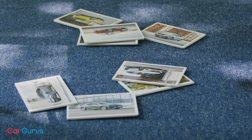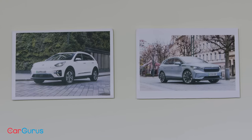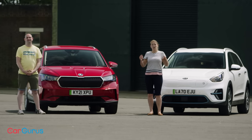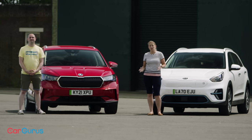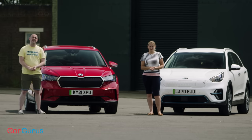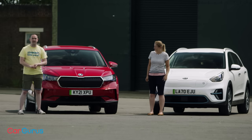And there we have our two finalists. Now that we've got our final two — the Skoda Enyaq and the Kia e-Niro — we're going to take them on a good old-fashioned road trip to get to know them even better. We'll be conducting a variety of tests along the way, and based on the outcome of those we'll be crowning our electric SUV champion.